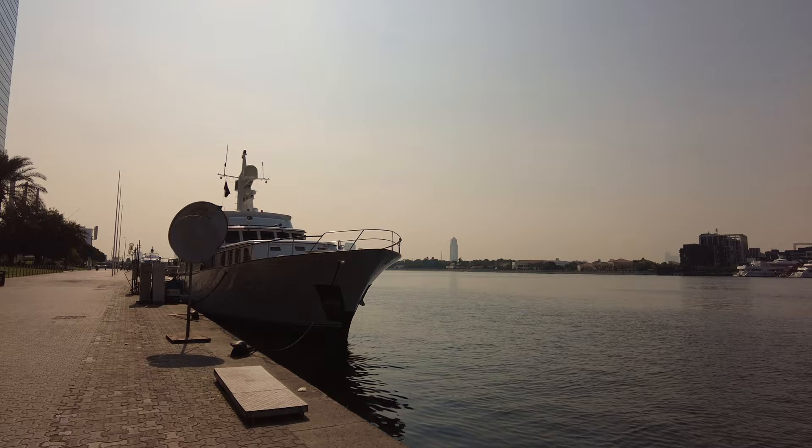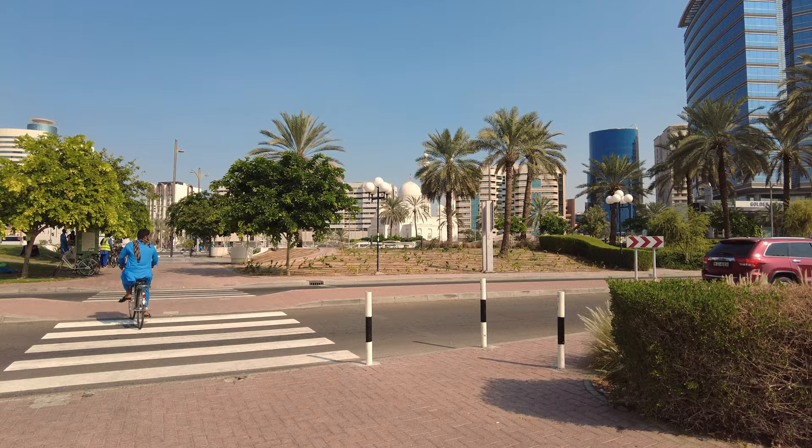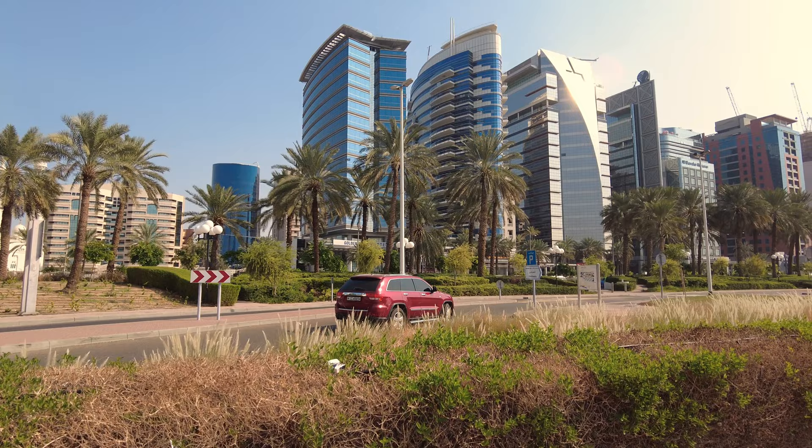Just across the busy main road from Dubai Chambers, we see a traditional mosque amongst the modern hotel tower blocks. And further along the creek, even more dhows being loaded with freight.